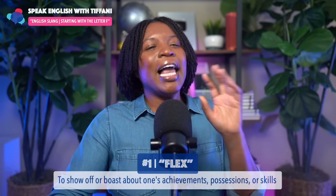What's up, what's good, how you living? In today's English lesson, I am going to teach you English slang that starts with the letter F. Instead of saying hello, I use some slang terms and I want to help you understand English slang so that you won't be lost and so that you can start using them too. You ready? Well, then I'm Teacher Tiffany — let's jump right in.